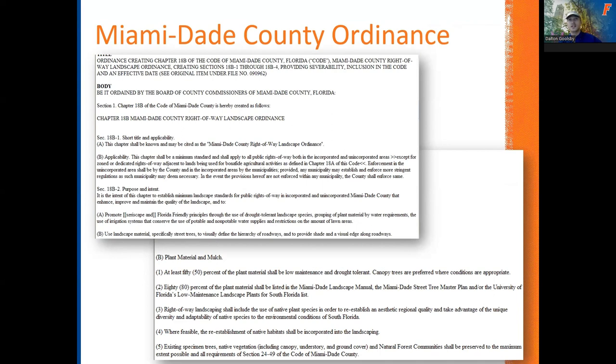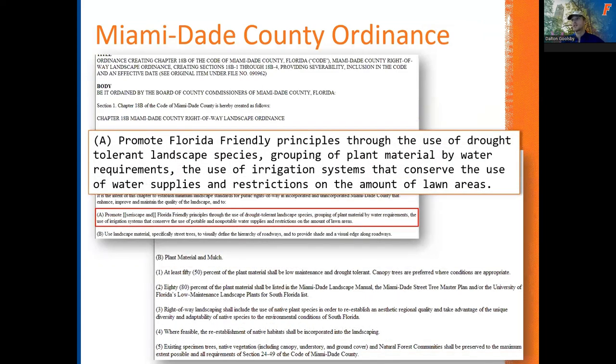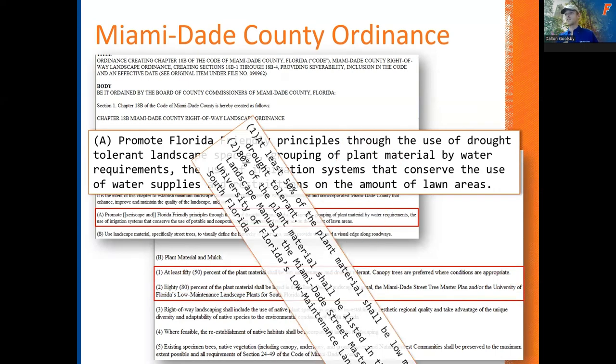Florida-Friendly Landscaping is actually part of a Miami-Dade County ordinance pertaining to right of ways. If you've ever been driving down the road and seen those medians, you'll see a lot of Florida-friendly drought-tolerant plants — many of these are Florida native plants that don't need a lot of water. They've evolved in Florida without excess irrigation, without fertilizer, without pesticide for thousands of years. So the idea is: why should they need it now? Miami-Dade County is implementing this through an ordinance in our right of ways, installing Florida-friendly drought-tolerant plants.